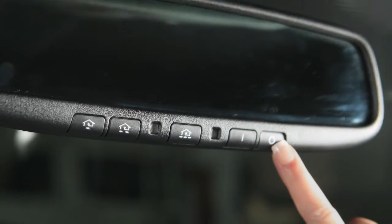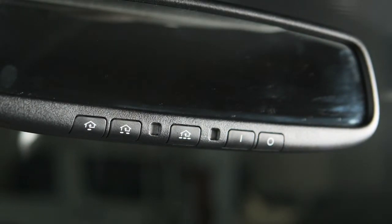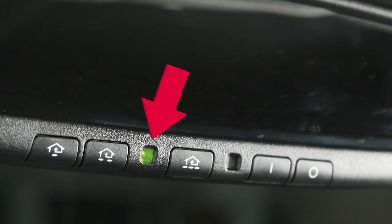To turn off the system, press this button. To turn the system on, press this button and the indicator light will illuminate.